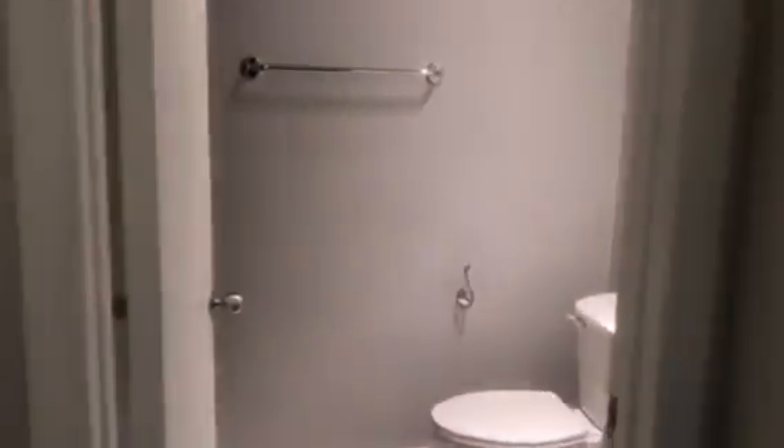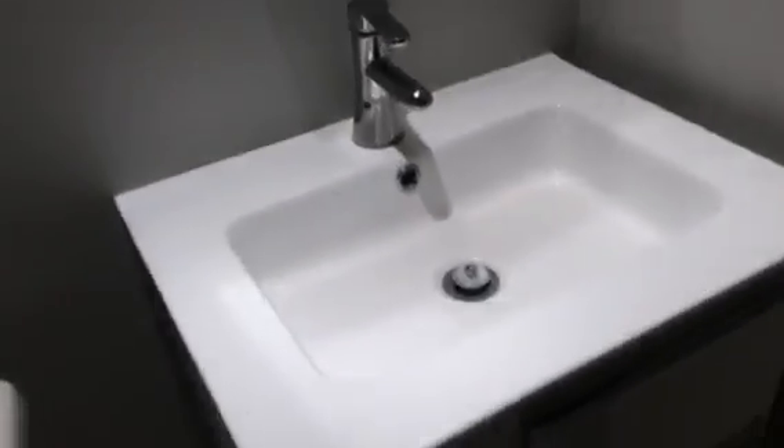A walk-in closet with shelving units already installed, and the bathroom with a glass door shower.